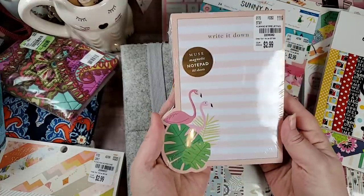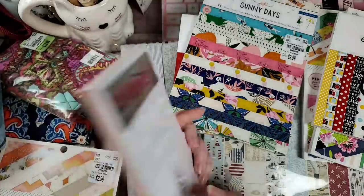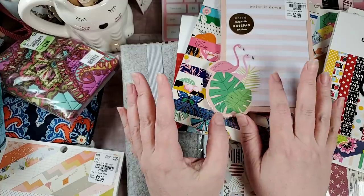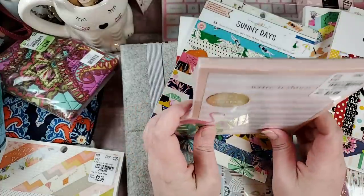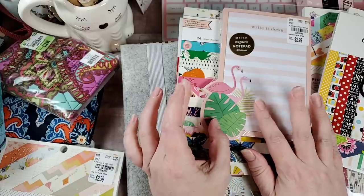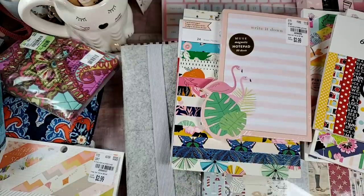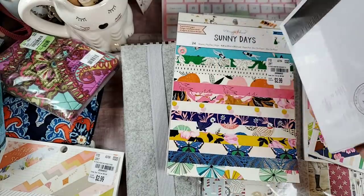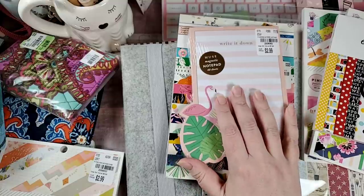Of course this magnetic Write It Down pad jumped right into the cart. I think I'm going to get a cookie sheet, embellish it, and mount it to the wall so I can hang up some of my magnetic pads — it'll be like a Mod Podge project and I'll share that when I do it. It's a great way to display magnetic pads without having to put them on the fridge or ruin your wall.